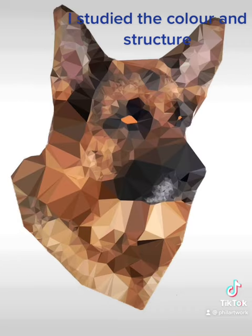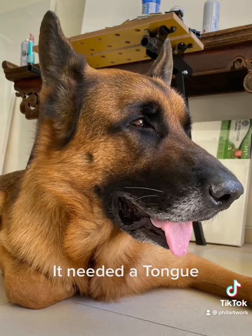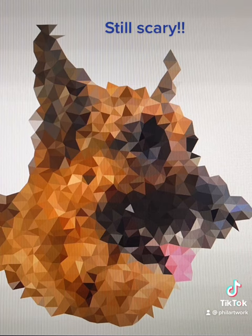I studied the color and structure. It needed a tongue. Still scary.